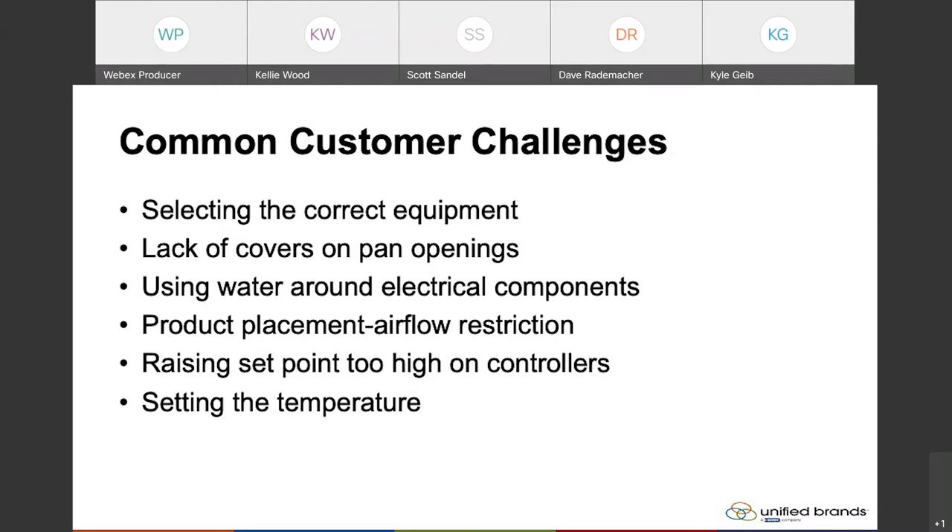Covers on pan openings are a common problem. This sometimes goes back to selecting the correct equipment for the application. Cold wall units typically perform better than a forced air unit. Most forced air units — all Randell units and even other manufacturers — typically put a hood style or rollback cover on a forced air unit, because it helps the unit contain the cold within the pan opening. Whereas with cold wall you get better temperature performance. So putting covers, or allowing the unit to not have covers in environments like Chipotle or counter service where customers need to see the product, can be a big hindrance on performance.